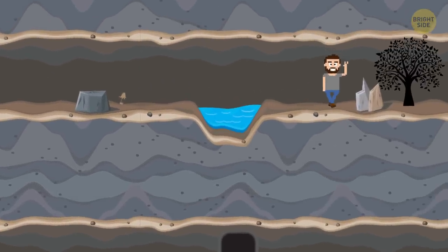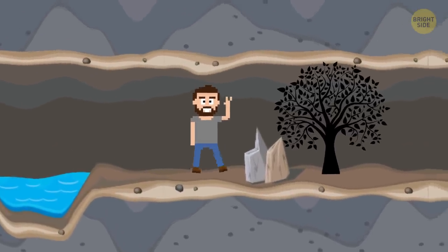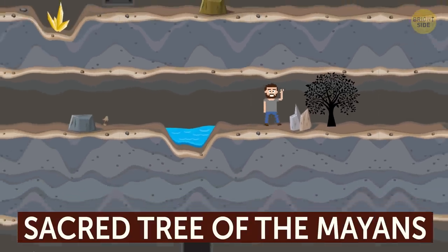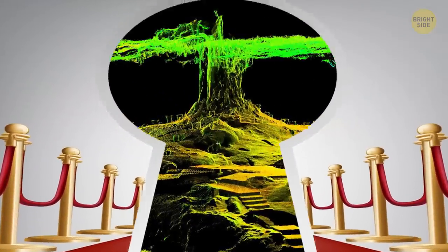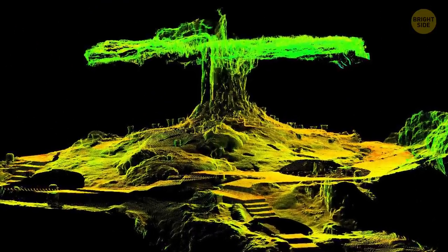Being the native that he was, he immediately recognized the huge stalactite and stalagmite formations inside as representing the sacred tree of the Mayans. He had, by chance, discovered the Mayan World Tree, or Mayan Tree of Life, as we know it today.